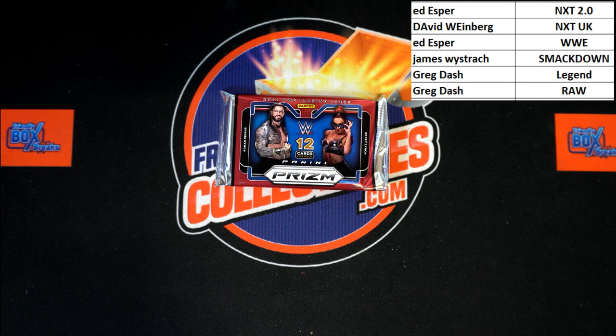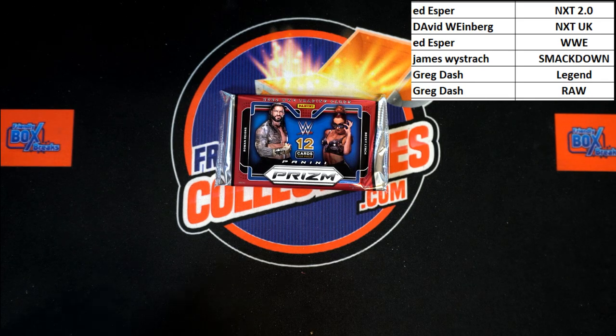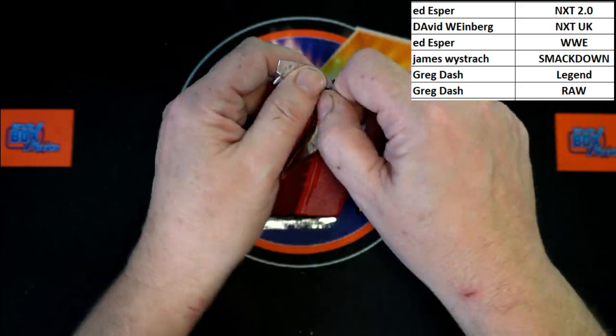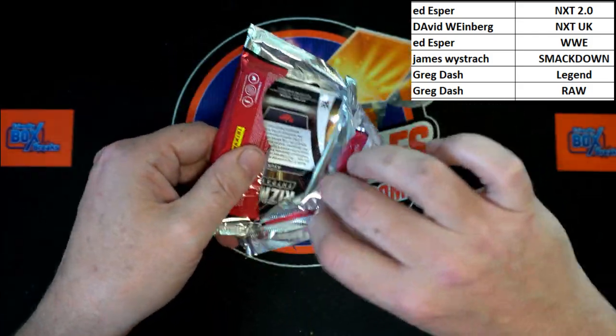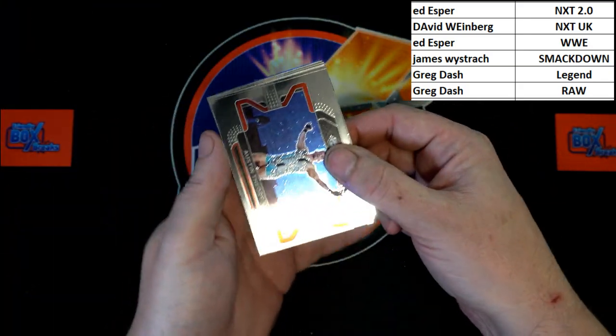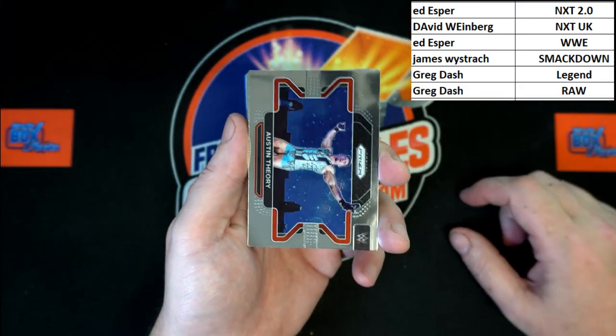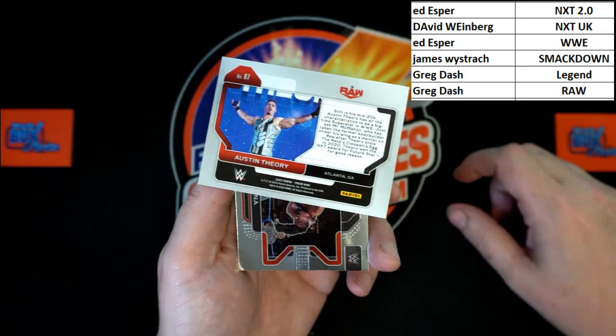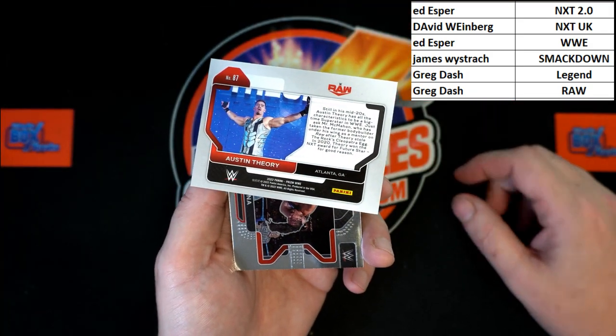I am not seeing any trade talk, so let's just dig in and get some good stuff out of this pack. Best of luck everybody — we still have an auto available in this box. Let's see if we get it in this pack, or maybe we'll find a gold prism — that would be great. Starting it out: Austin Theory, and that will be going to Raw, going to Greg D.